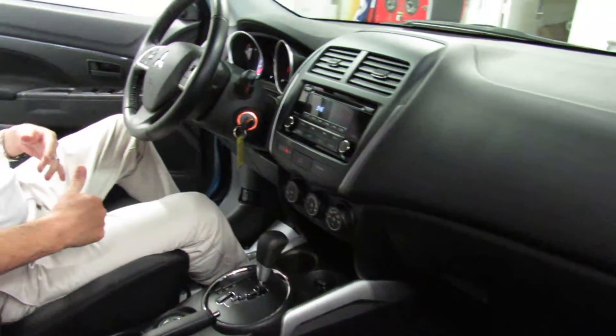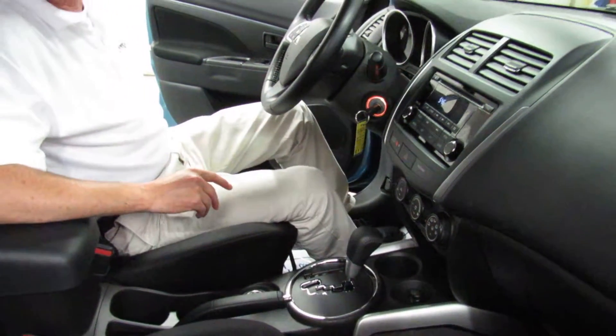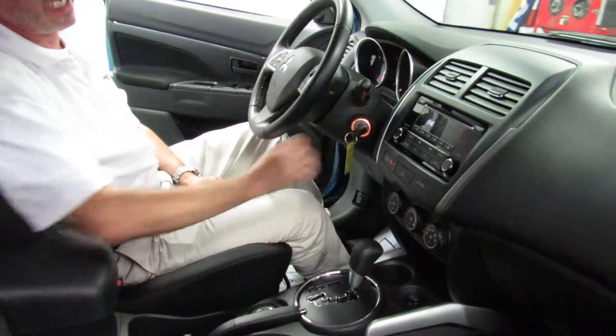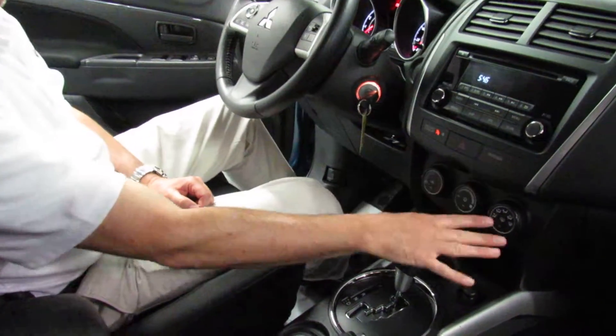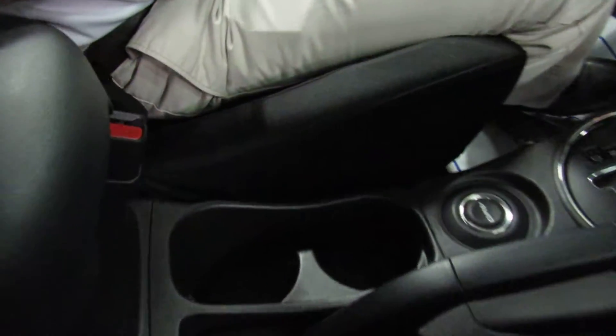The driver's seat goes forward and backward, it reclines, and it also has up and down adjustment. There's a ratchet on the other side and it's very easy to work, as you can see. So you can really set this thing up any way you'd like. AM, FM, CD radio right here, you've got your climate control down here, shifter here, push button four-wheel drive.